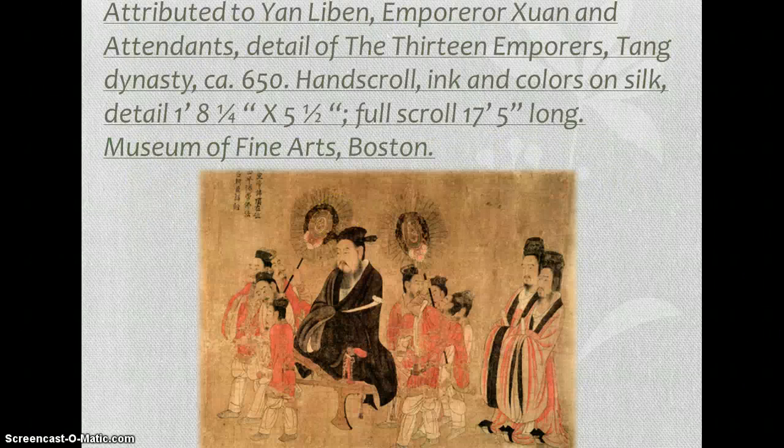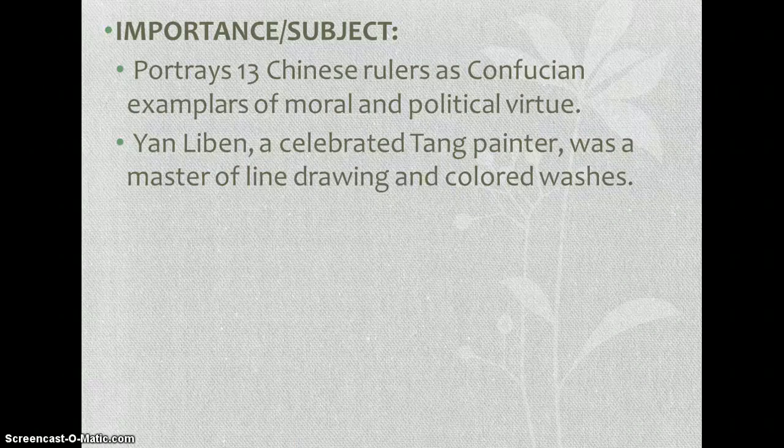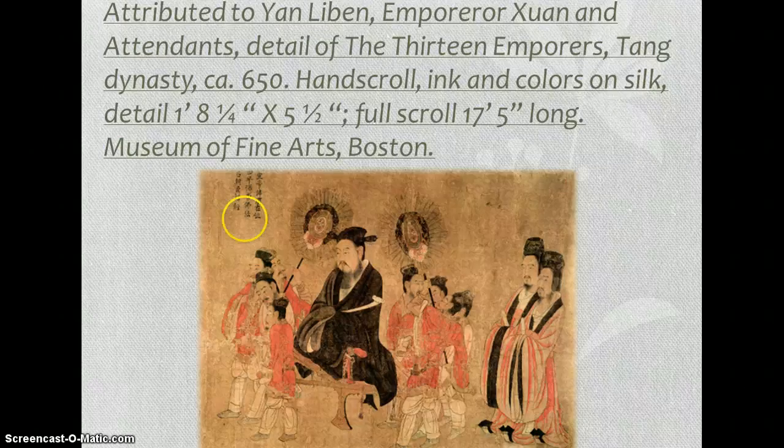This is a detail of the 13 Emperors, which portrays 13 Chinese rulers as Confucian exemplars of moral and political virtue. Yan Liben, a celebrated Tang painter, was the master of line drawing and colored washes — he mastered the beautiful elegance of light colors and details.